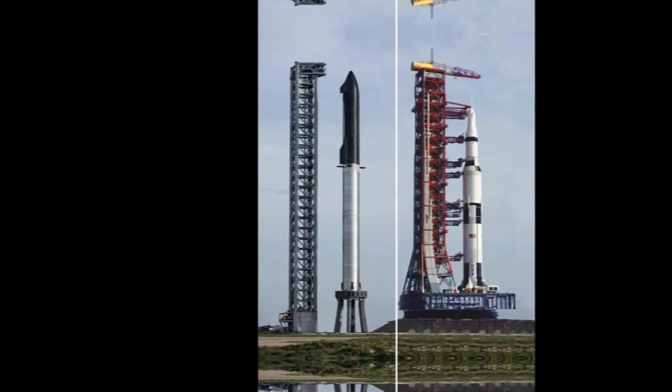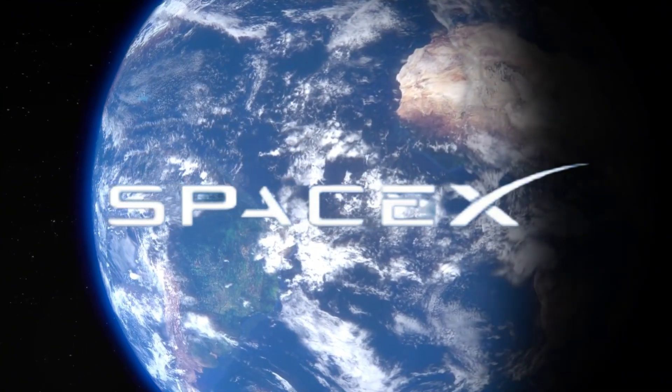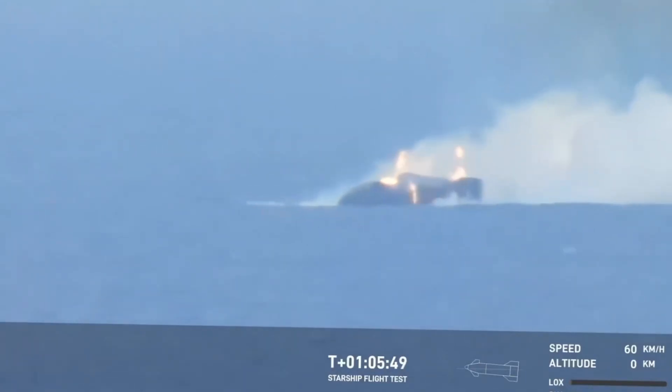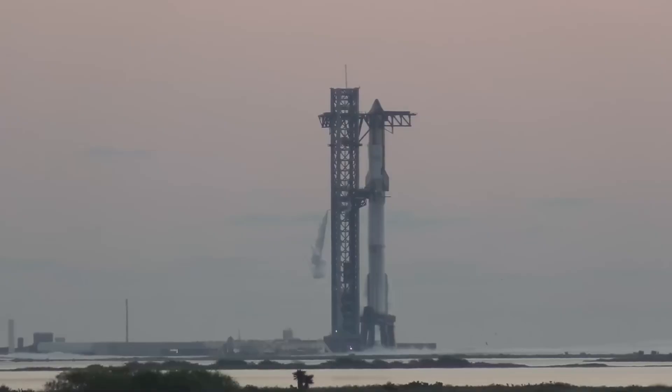In a remarkable feat that surpassed Saturn's 1969 record, SpaceX achieved the fastest turnaround time ever for a super-heavy class launch vehicle. SpaceX intentionally tried to break their own ship — they removed over 2,100 heat shield tiles and pushed the vehicle beyond its design limits. Despite their best efforts to stress-test this engineering marvel to its breaking point, Starship proved more resilient than anyone anticipated.